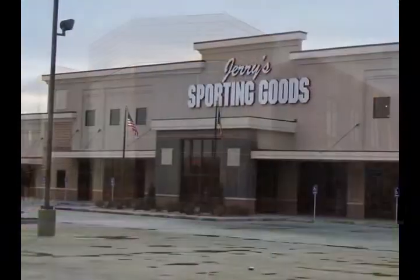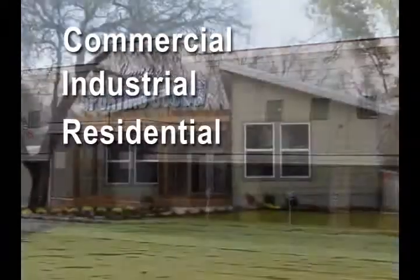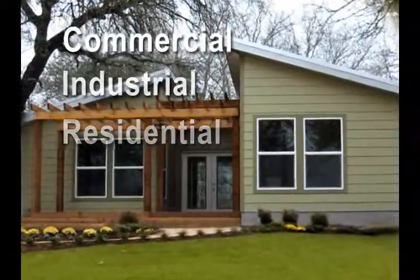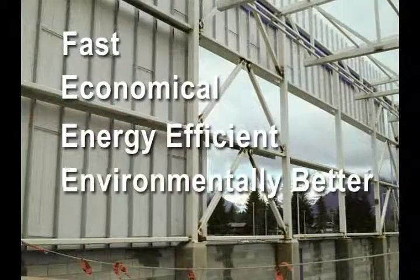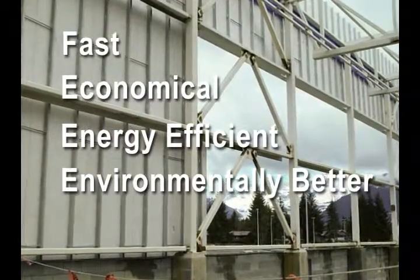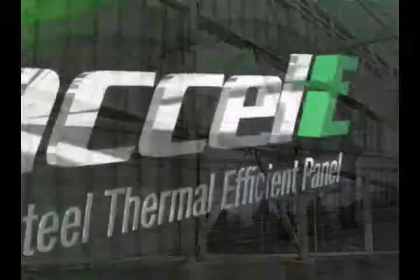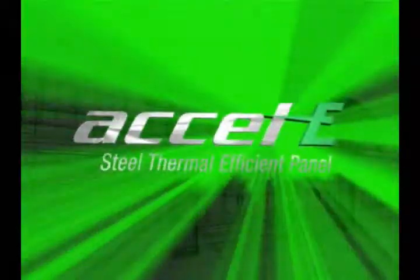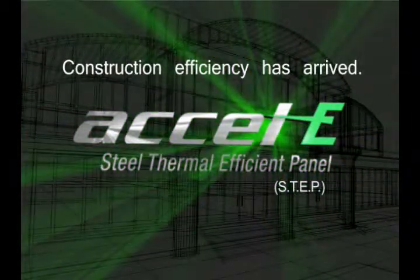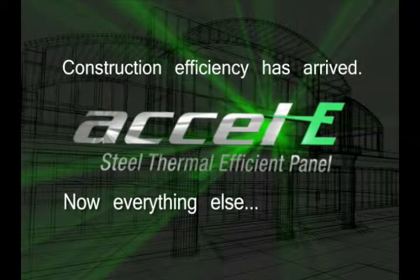The Xcel-E step wall system is ideal for all building types, including commercial, industrial, and residential, and can be completed in whatever exterior finish you choose. Fast, economical, energy efficient, and better for the environment — the evolution in building technology has led to the next step in efficiency: the efficiency of the Xcel-E Steel Thermal Efficient Panel System from Accelerated Building Technologies. Now, everything else is history.